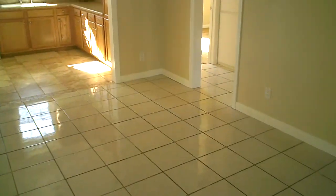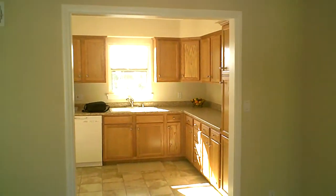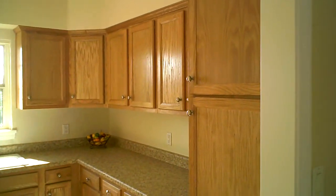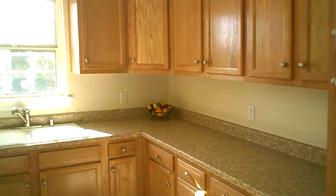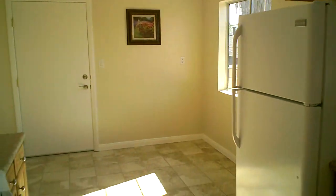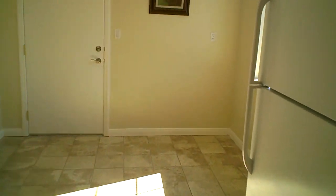We come in and have a nice wide open living room, all tiled floor throughout — big open space. We opened up this kitchen: all new cabinetry, countertops, sink, faucet, all new appliances. We've got our eat-in kitchen and dining area.